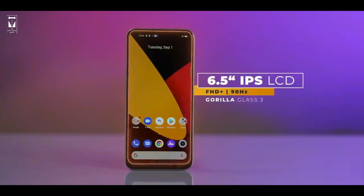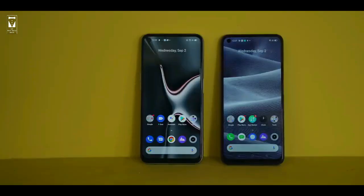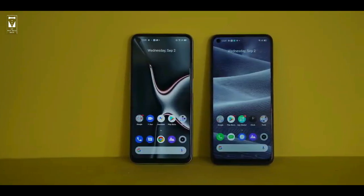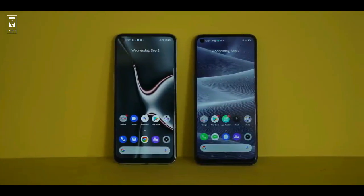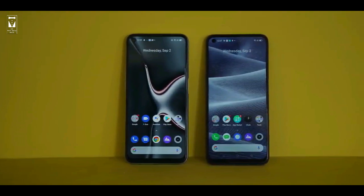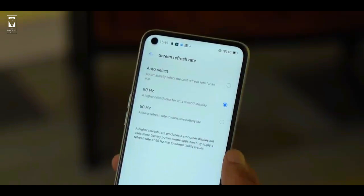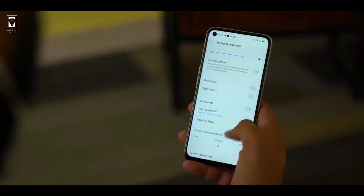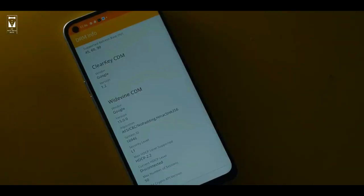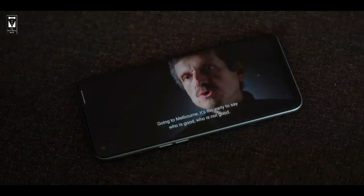Now let's talk about the display. Realme 7 comes with a 6.5 inch IPS LCD Full HD plus 90Hz display with Gorilla Glass 3 protection and a punch hole design. If you compare the display of Realme 6 and Realme 7 on paper, it looks similar, but when you keep them side by side you can see that Realme 7 has a better display with slightly more punchy colors. With the 90Hz refresh rate this phone feels really fluid. Compared to its competition, Realme 7's main advantage is its 90Hz refresh rate, though its rivals have better panels. Realme 7 also has L1 certification so you can watch Amazon Prime Video and Netflix in Full HD.